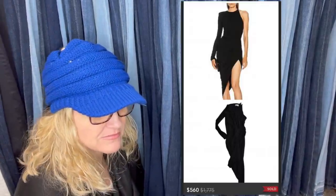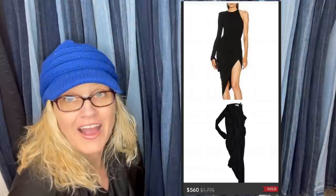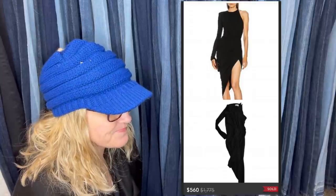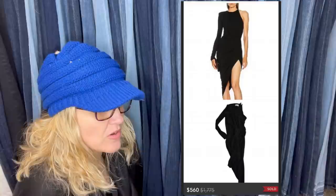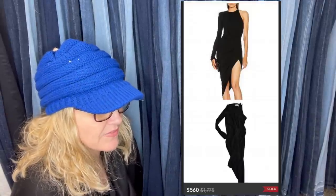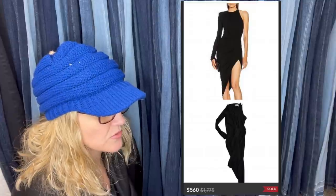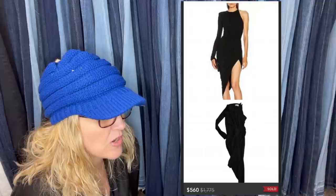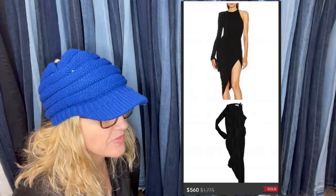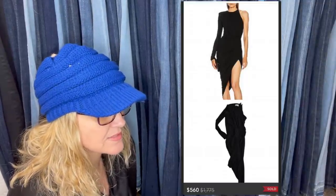New with tags — an Alexandre Vathir dress. Paid $24 at consignment and sold it in a little over a month for $560 on Poshmark. Someone asked why it sold for such a great price. She said it's a lesser-known designer; original retail was $1,775. It's been discontinued for a while. She hadn't heard of it, but the neck and hang tags looked like Revolve or FWRD brand style. The fabric didn't feel especially nice, so she looked it up at the tags and got lucky — no retail price on the tags.